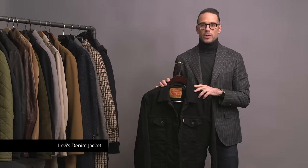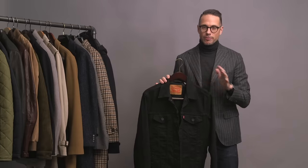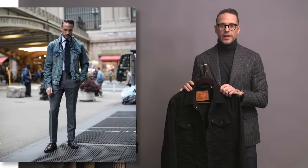First up is a lightweight casual classic — this is, of course, a Levi's denim trucker jacket. I have this one here as well as one in a light blue wash. This is a great piece and one that I think every guy should have. It's obviously a great casual piece, but I tend to like to wear it as a way to dress down more formal looks and give them a little bit more of a casual edge.